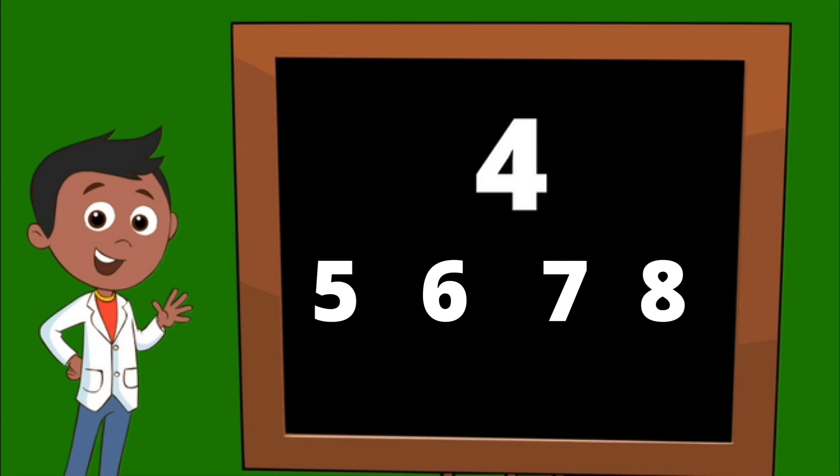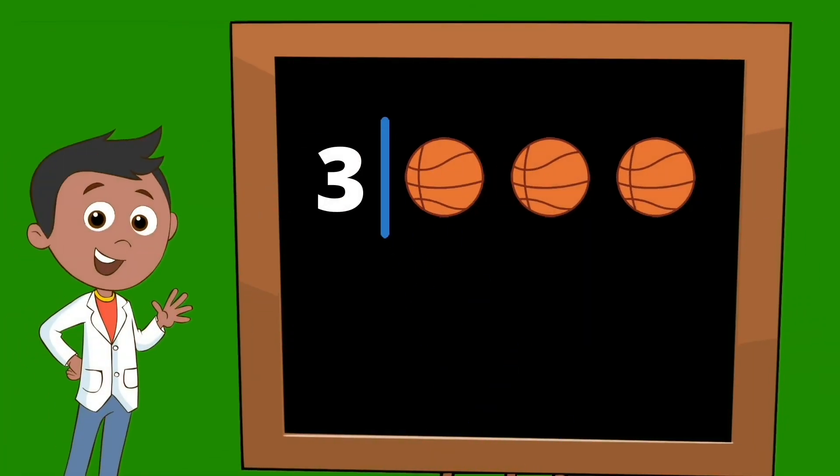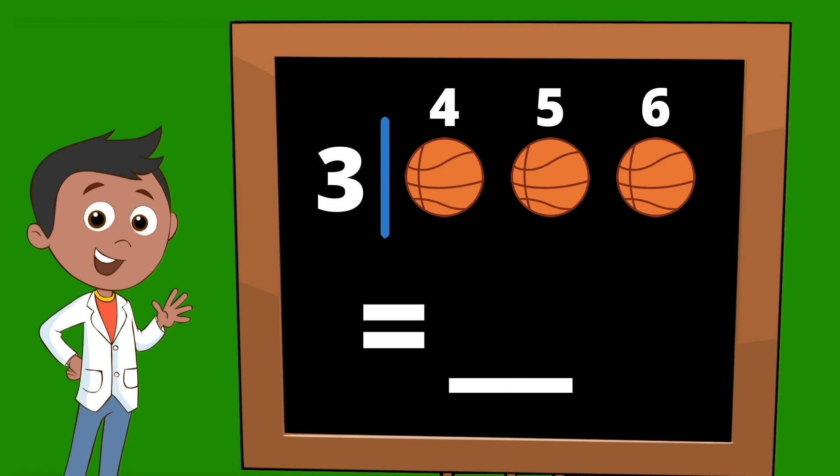Let's try it a different way. In a lot of your schoolwork, what you will see is a number followed by pictures. Here we have the number three and we have three basketballs. To find the answer, they want us to count on from three and add those basketballs. We started with three, then we count on: four, five, six. So our answer would be six.